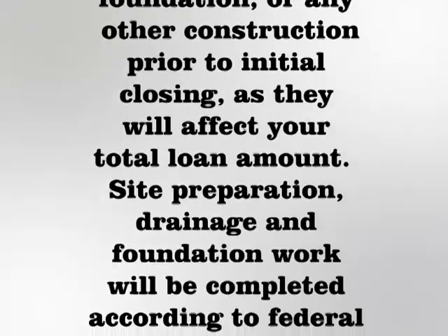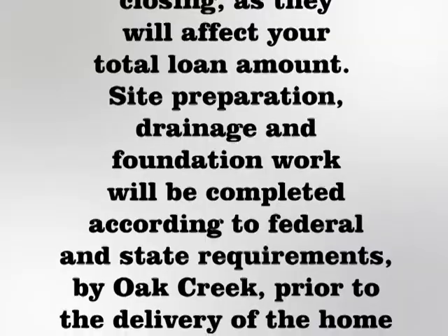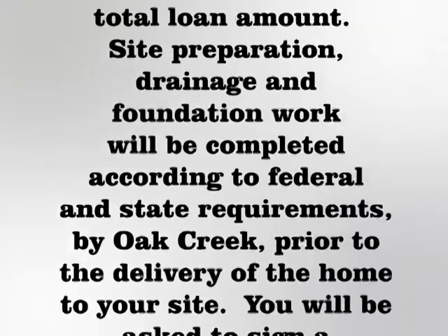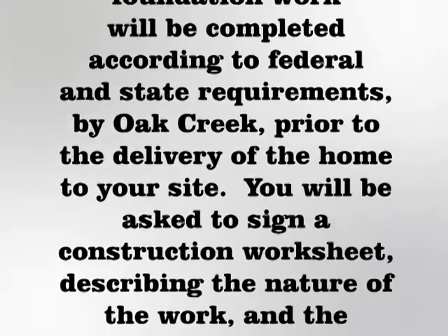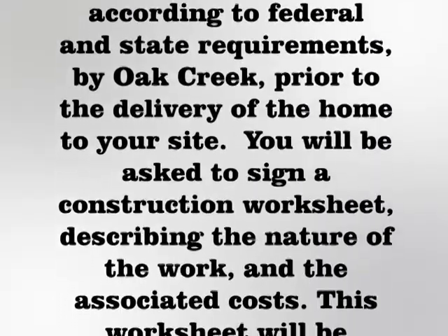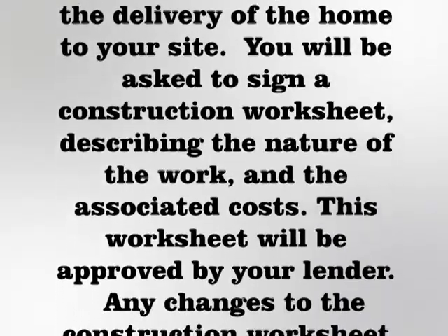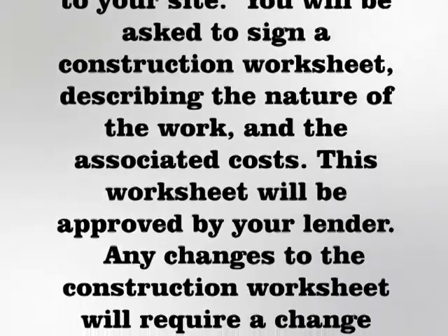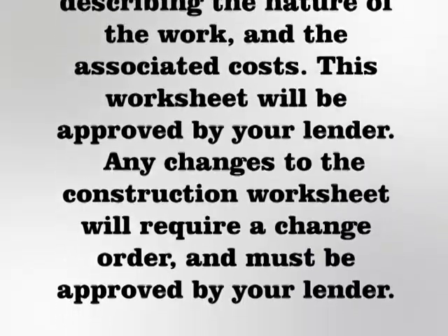Site preparation, drainage, and foundation work will be completed according to federal and state requirements by Oak Creek prior to the delivery of the home to your site. You will be asked to sign a construction worksheet describing the nature of the work and the associated costs. This worksheet will be approved by your lender. Any changes to the construction worksheet will require a change order and must also be approved by your lender.